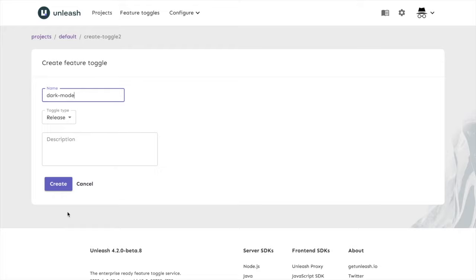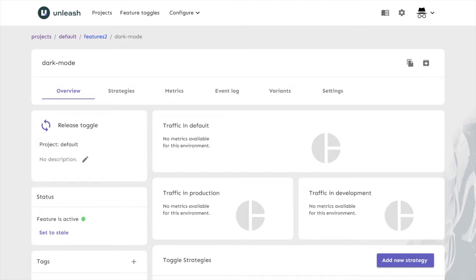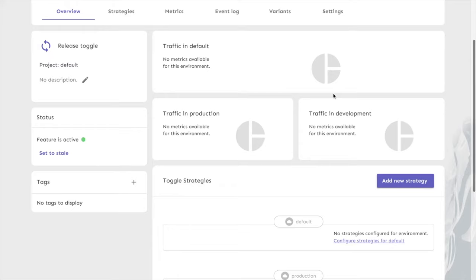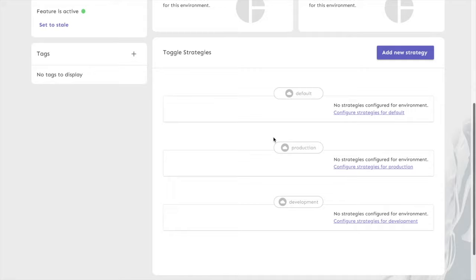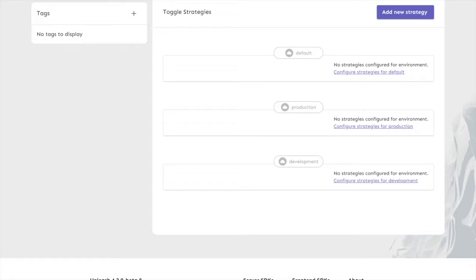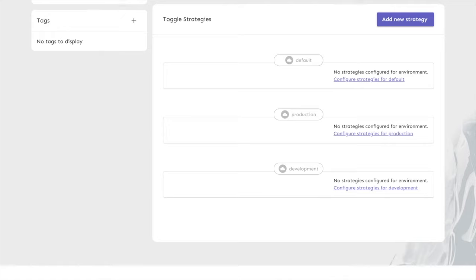We are taken to the toggle overview. There's a lot of information here, but I want us to focus on the middle section — see this traffic section. Notice how it corresponds to the environments we turned on in the project: since we turned on production and development, we have the option to see traffic from those environments. If we scroll further down, we have a strategy section. Strategies are an important concept in Unleash — they are rules that determine whether or not a feature should be on or off. You can add these rules to any environment and they will only be active in that environment.